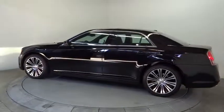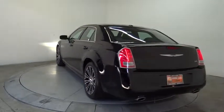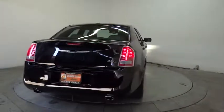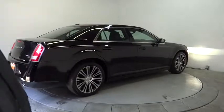Here are some of this vehicle's great options: steering wheel audio controls, remote engine start, traction control, power passenger seat, stability control, anti-lock braking system, adjustable steering wheel, power steering, and driver airbag.